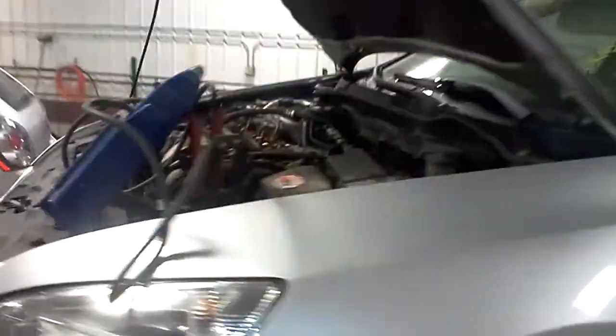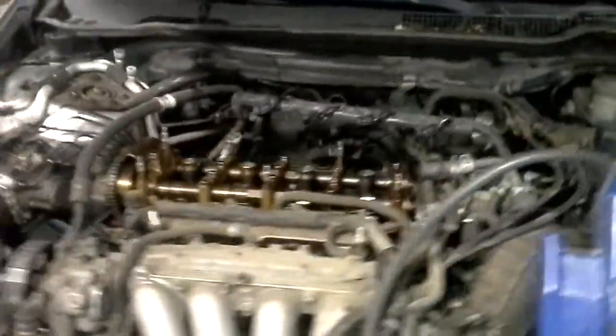It does have a bad motor. The car has 158,315 miles on it.